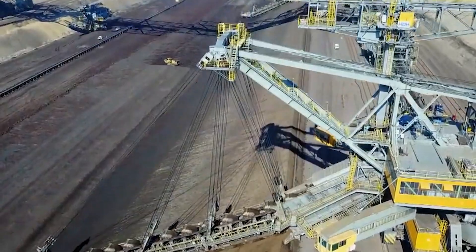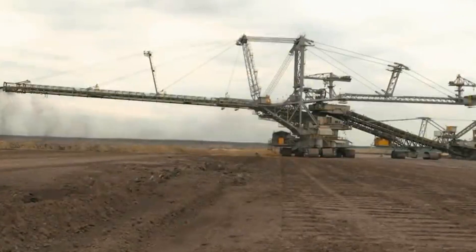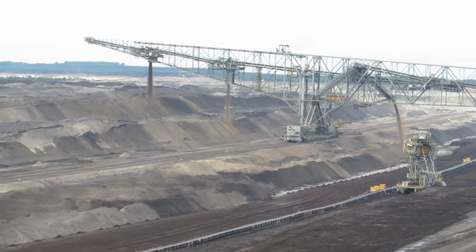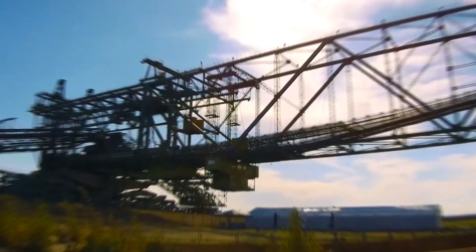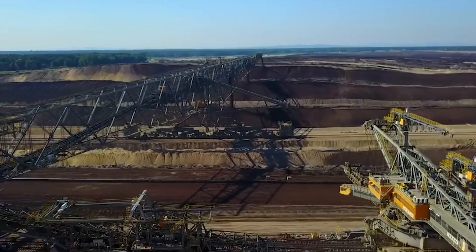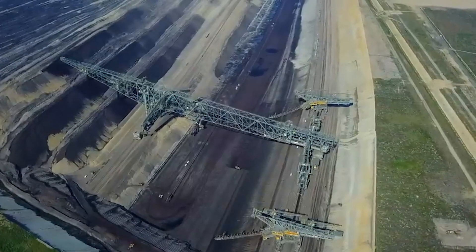Now let's talk about scale. This gargantuan structure is over 500 meters long — approximately 1,640 feet. To put this into perspective, it is longer than four American football fields placed end-to-end, making it one of the longest self-propelled machines on the planet. When you stand at the base and look up, the scale of the structure is truly overwhelming. It stands taller than a 30-story building, and its sheer size is enough to leave you in awe.